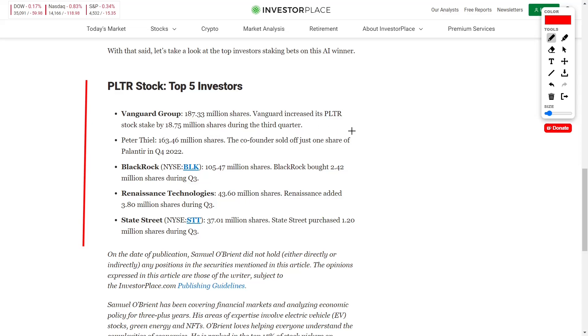The number two holder is actually an individual investor named Peter Thiel, who holds 163.46 million shares — clearly very confident in the future of this company. Next, we see BlackRock, ticker symbol BLK, who holds 105.47 million shares, and they recently bought 2.42 million shares during Q3.